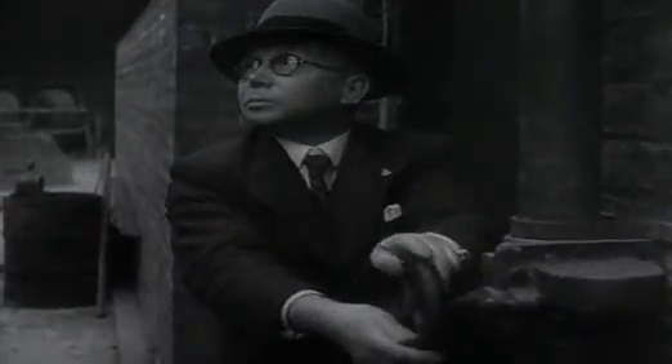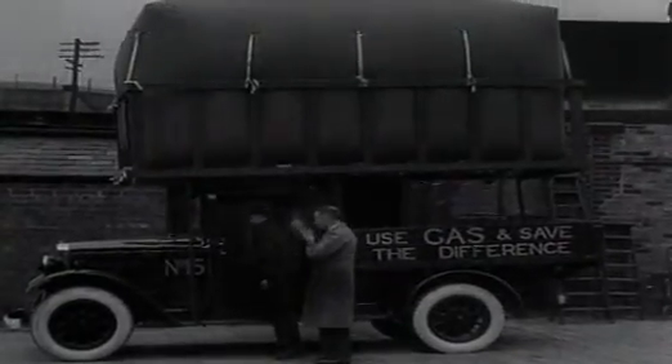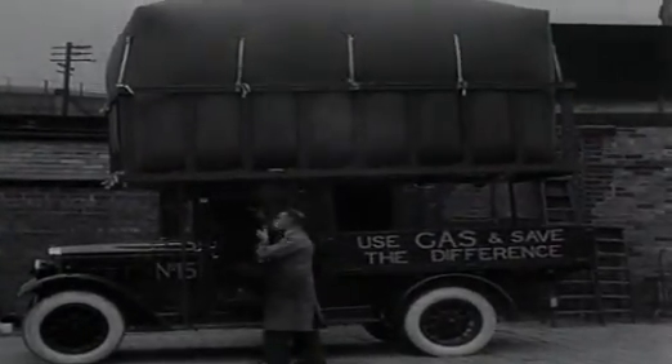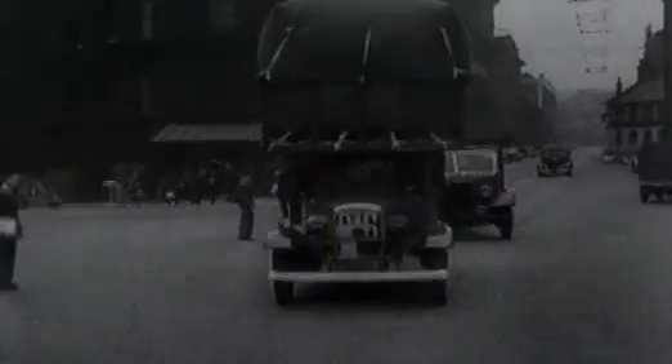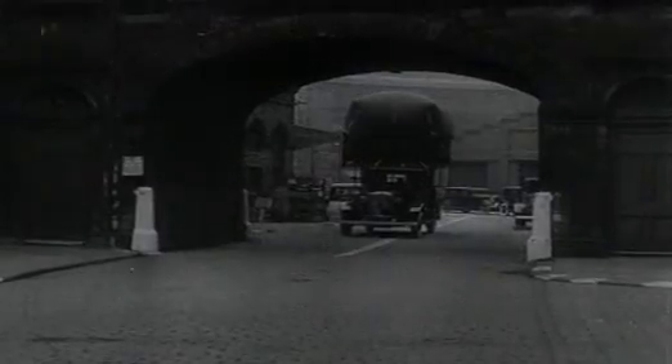Under normal conditions, gases take up a lot of space. During the Second World War, some cars were converted from running on petrol to running on gas, carried in huge bags on the roof. But it's difficult to carry large quantities of gas like this from one place to another.